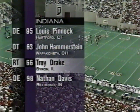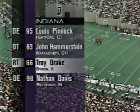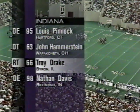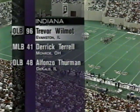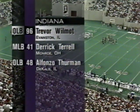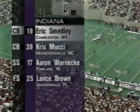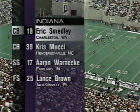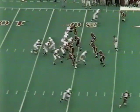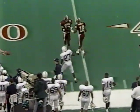Indiana defensively had five up front to start that play. Troy Drake, their fifth year senior with eleven tackles last week against Michigan State, is their leader. Hammerstein the other tackle, Pinnock and Davis on the outside. Trevor Wilmot had his best game of the year last season against Penn State with ten stops. Terrell and Thurman, who just made the last tackle, and Smedley — two interceptions last week. Second down for Penn State: play action, Collins comes up, fires a little bit low, intended for Justin Williams — incomplete.